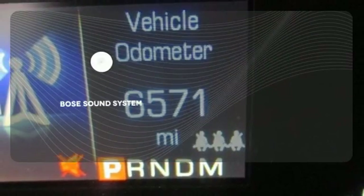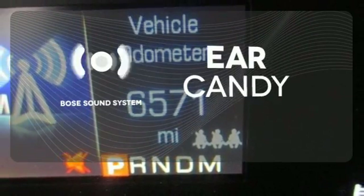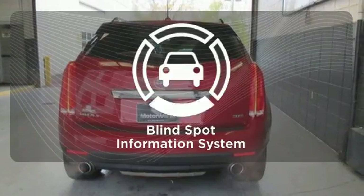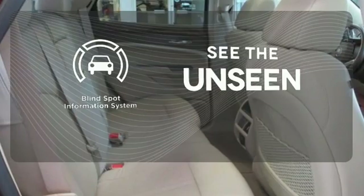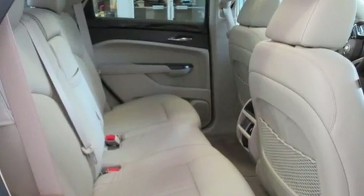The Bose Sound System gives you a rich listening experience. Negotiating traffic has never been easier thanks to the Blind Spot Indicator. The road is yours in this Cadillac.